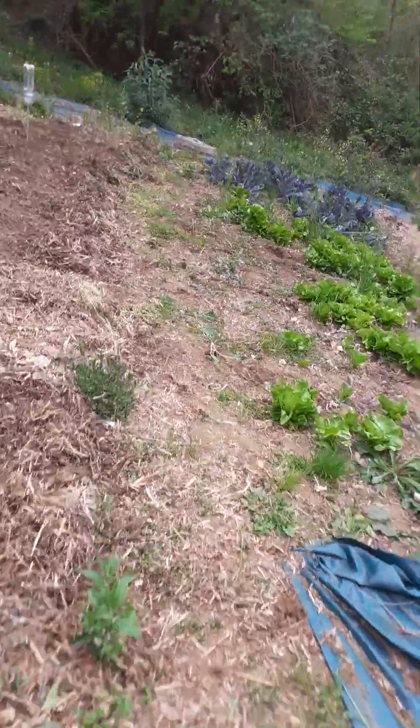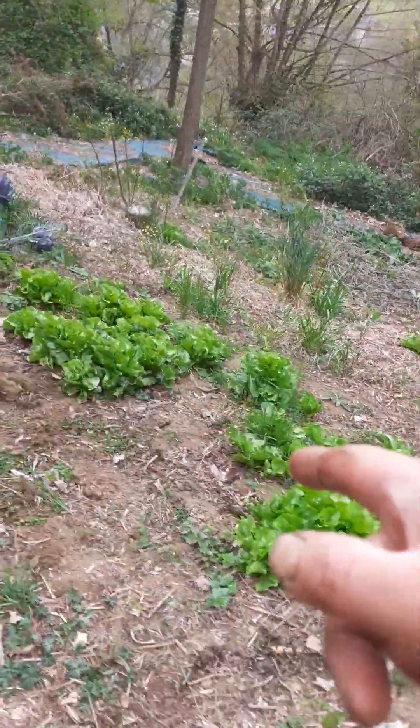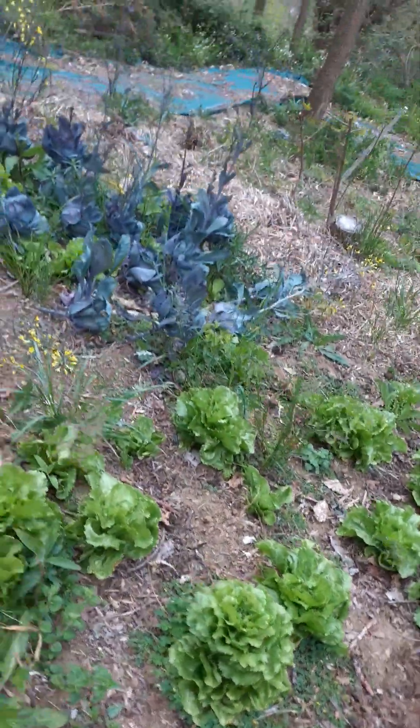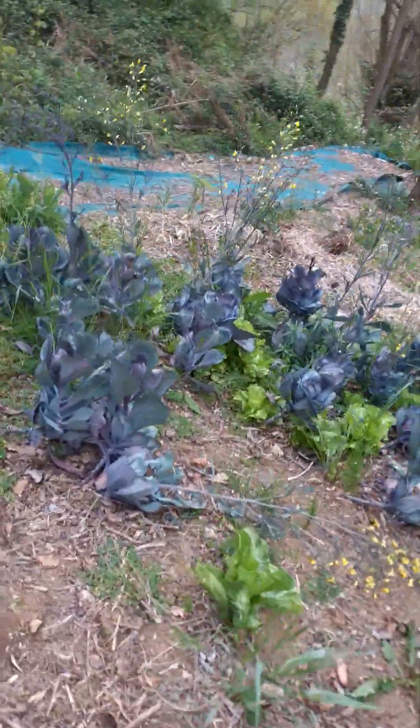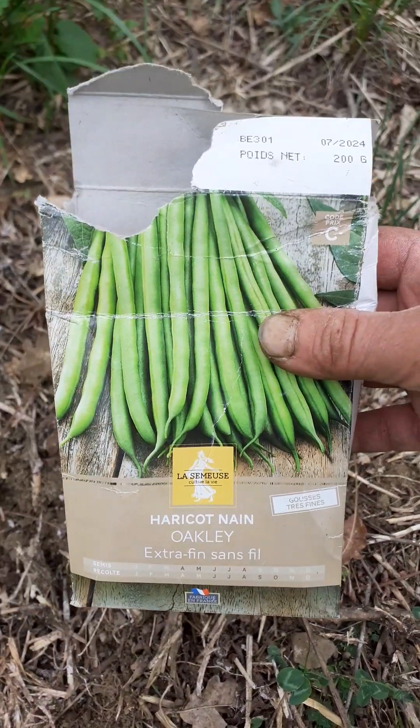I've got all these lovely lettuces self-set already going to seed — shows how messed up everything is. I've got a bit of an aphid problem here but I'm not too worried about it. These are oakleaf lettuces.